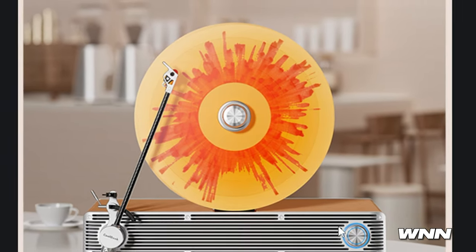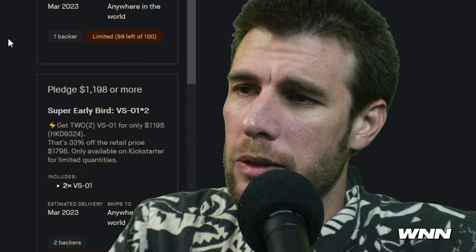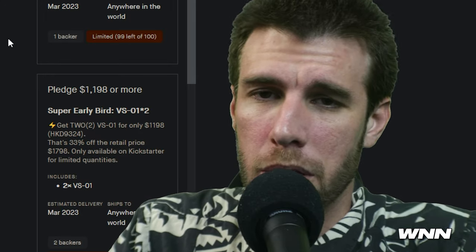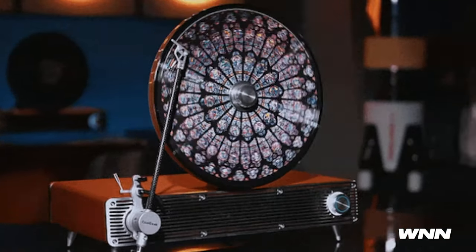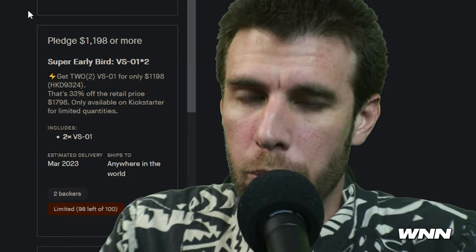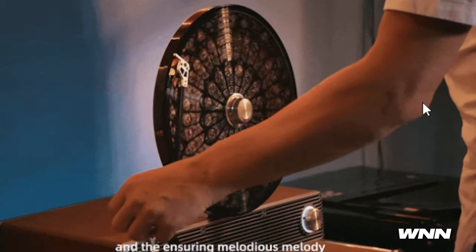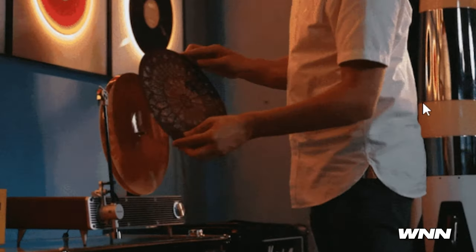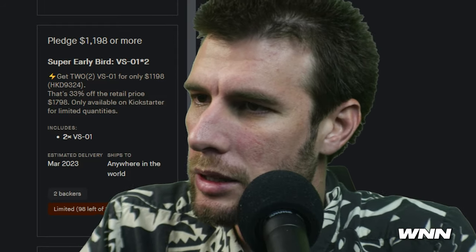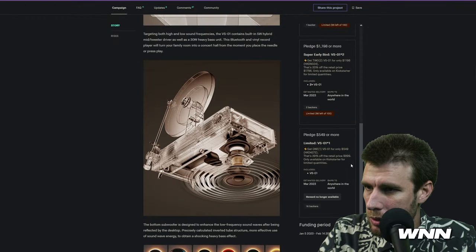It looks pretty bizarre, to be honest. Part of the reason they decided to make this is people often find the look of vinyl records pretty appealing, so you can actually see it spin in real time without having to stand over it. It looks like one of those wheels you'd spin to win a prize — so it's multi-purpose. While it is $5.99 on Kickstarter, it's going to be $8.99 retail price when it comes out.